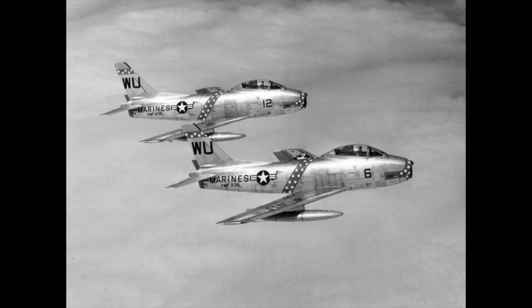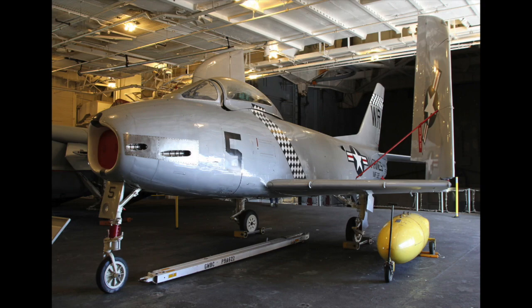VMF-122 received the FJ-2 first beginning in January 1954. The Navy preferred the F-9F Cougar due to its better slow-speed performance. Even though they were shelved by the Navy, the FJ-2 did see carrier operations with Marines, but they were never satisfactory for carrier operations. In 1956, the FJ-2 disappeared from frontline service, and it was retired from the Reserve Force in 1957.